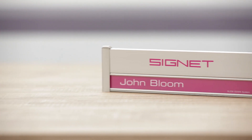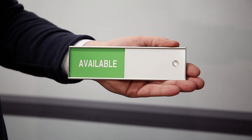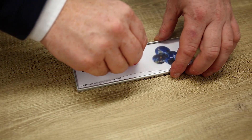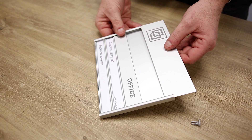There are many more products in the Signet range, from double-sided totem signs to easy slide document holders. To see the full range, call into our Cork and Dublin showrooms today, go online at walshgraphics.ie, or call us today for a catalogue.